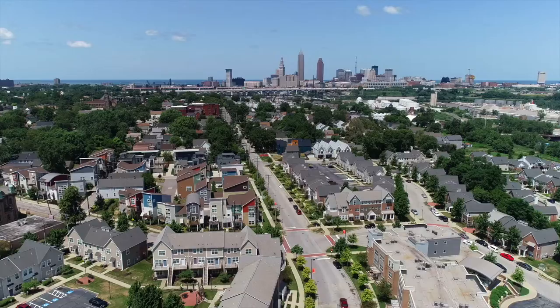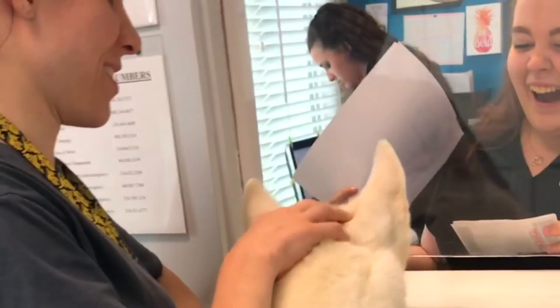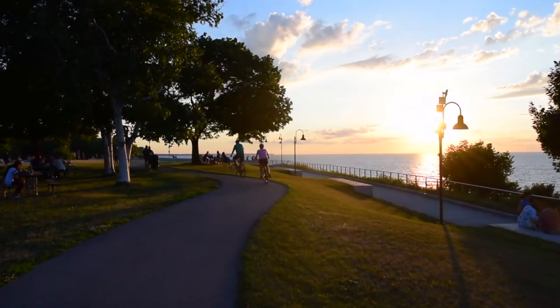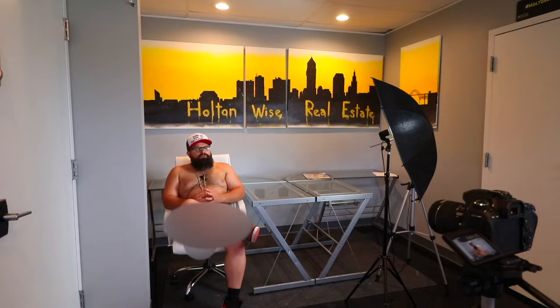At HoltonWise, we help people achieve financial freedom through passive real estate investments. We provide a complete set of turnkey real estate services, including property acquisition, property management, home renovation, and much more. But most importantly, at HoltonWise it's all about our people-first culture — we put people over profits. I run HoltonWise like an open book. If anybody has any questions about what we do or how we do it, we've got nothing to hide. We do what we say we're going to do, and then we do it.